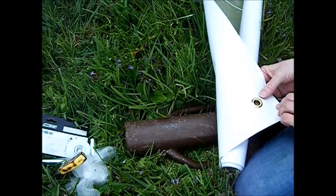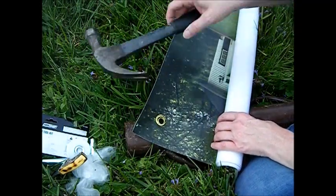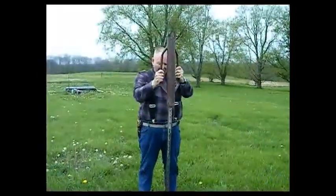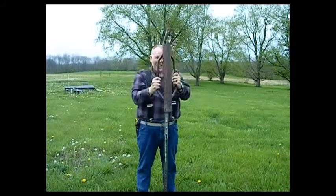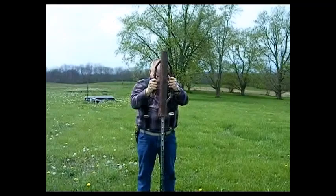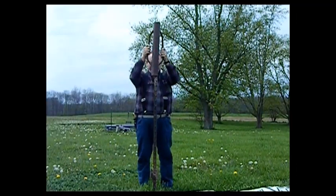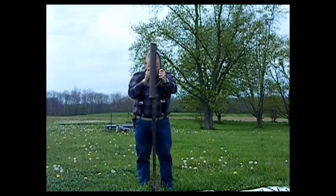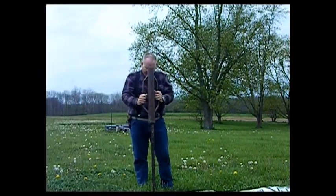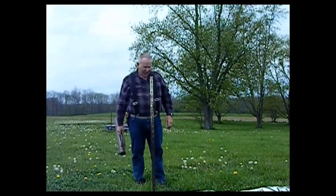We have our grommet in — that's supposed to be the nice side, so this should be on the front. It looks straight. And now we just hang the banner.